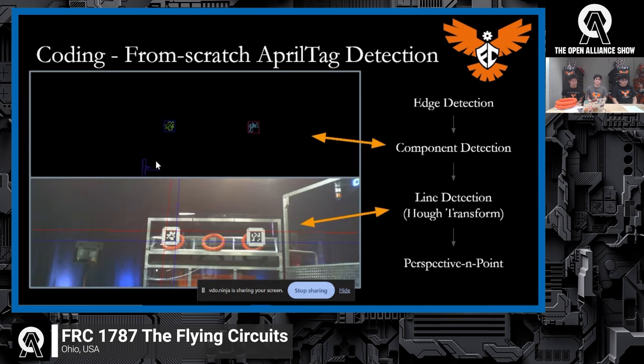This is probably our most impressive coding work — a from-scratch AprilTag detection algorithm. We knew the pre-implemented AprilTag detection solutions already worked: Limelight, PhotonVision, OpenCV's own detection — those already work. But we wanted to dive deeper and make our own algorithm. Even if we don't end up using it on the final robot, it's a great way to learn how these algorithms actually work, since most teams use Limelight but don't know how it works. It also serves as a fallback option in case we don't have access to those tools.